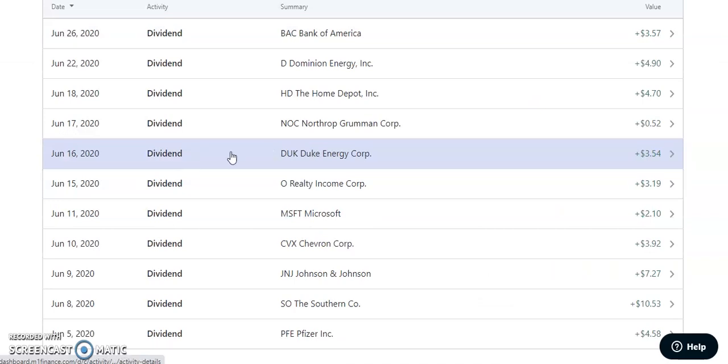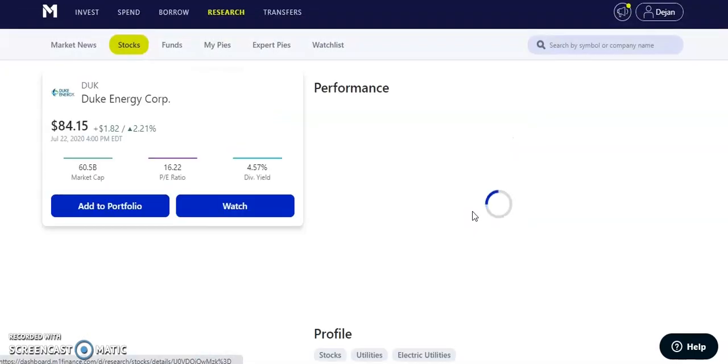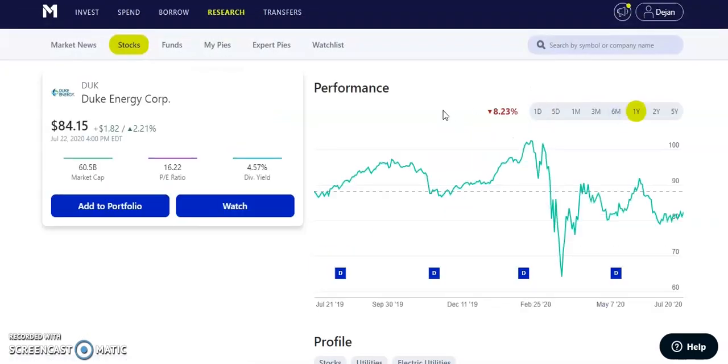On June 16th, 2020, Duke Energy — ticker DUK — paid us $3.54. This is one of our energy sector companies with a dividend yield of 4.57%, currently trading at $84. It's a quarterly paying dividend of $0.95 per quarter. It had a dip to about $64 per share and is almost back near its highs close to $100. It still has some room to grow and is a decent play in the energy sector.